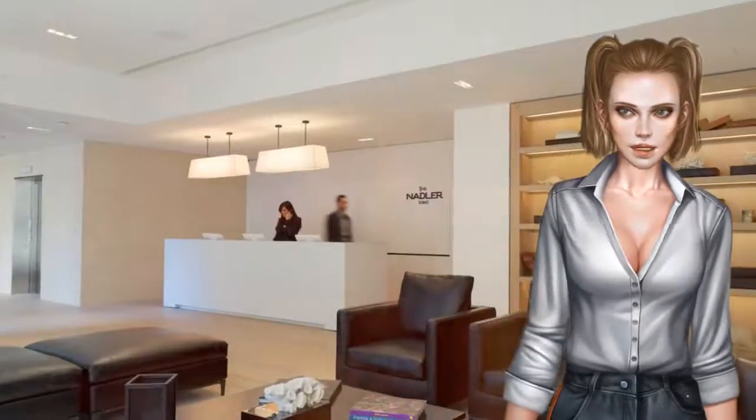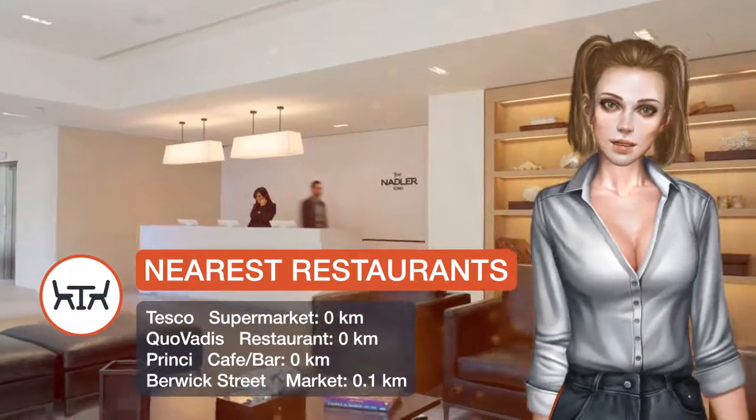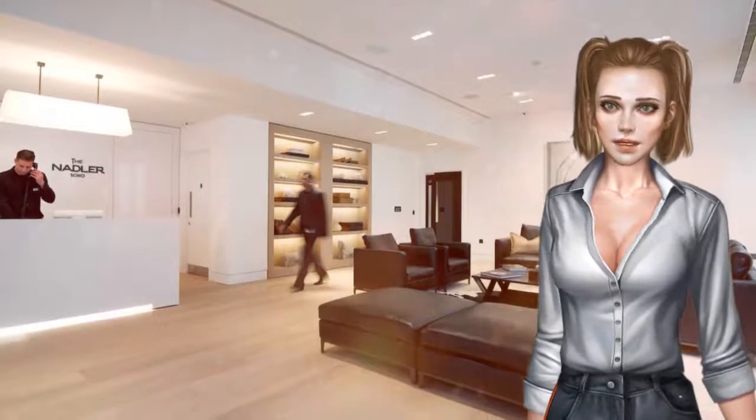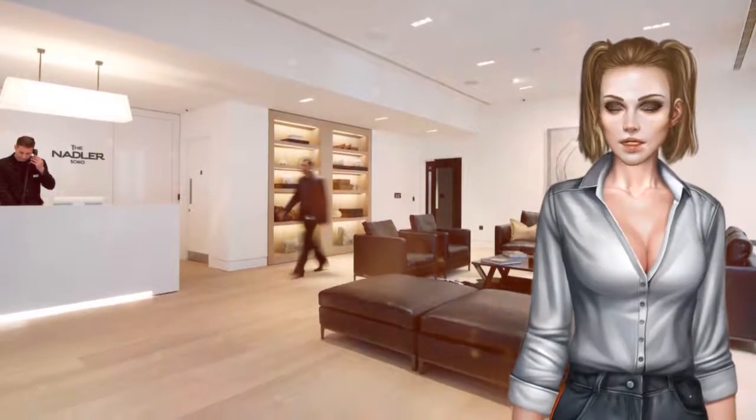Some rooms have speakers in the bathroom, connected to the TV system. The Nadler Soho is a quarter-mile from the Tottenham Court Tube subway station and half a kilometre from the British Museum.